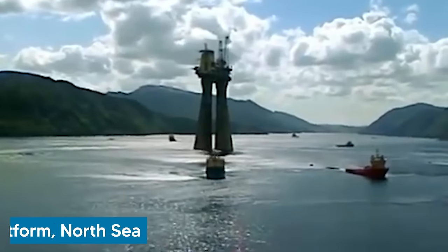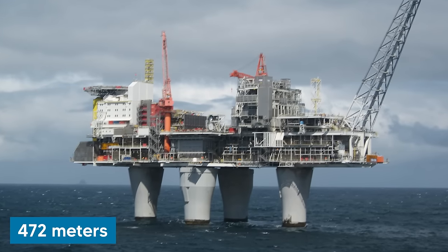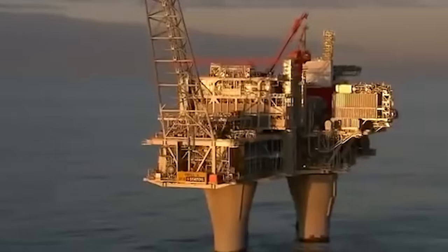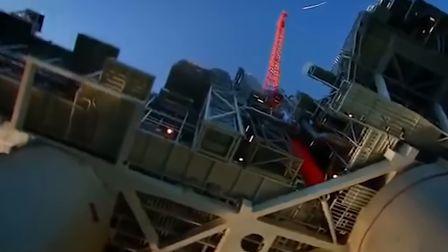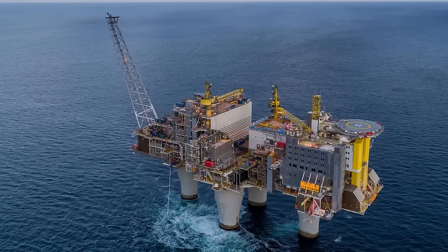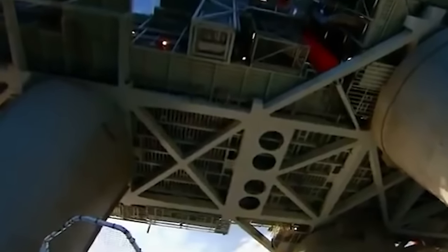It's time to travel to the seas now for the Troll A platform, located in the North Sea. At 472 meters tall, it is not only the tallest structure ever moved by mankind, but also surpasses the Petronas Twin Towers in height. This gas production platform is primarily stationed in the Troll gas field, about 80 kilometers northwest of Bergen, Norway. Constructed with prodigious dimensions, Troll A's total weight is over 1.2 million tons including ballast — a mass greater than the heaviest man-made objects ever moved.